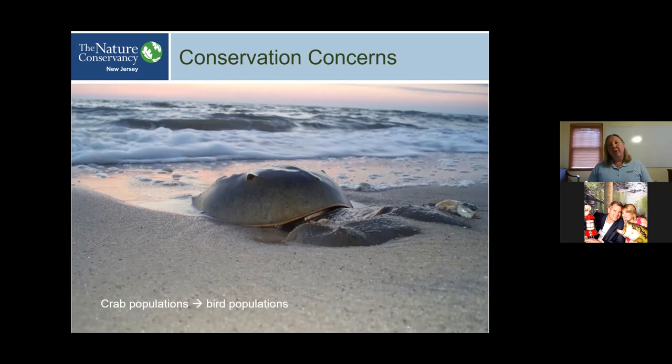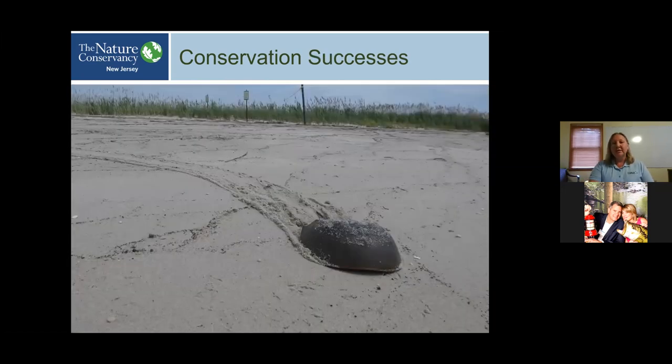The birds face a number of threats — it's challenging to protect them because they have overwintering habitat in South America, important stopover habitat in Delaware Bay, and threats in the Arctic as climates and habitats change. It really takes an entire hemisphere of cooperation and conservation to protect shorebirds effectively. But in Delaware Bay, we can certainly do our part, and there have been some really spectacular conservation efforts made.